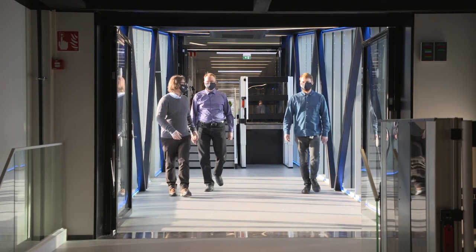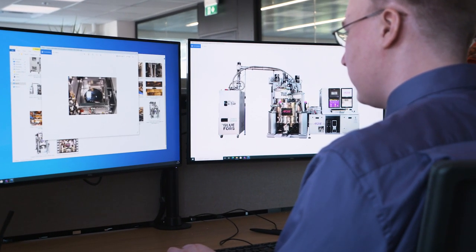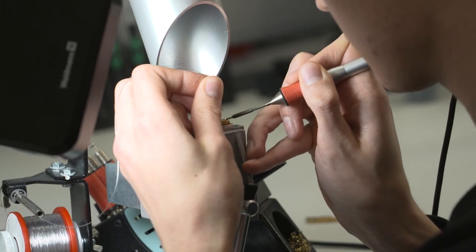Quantum technology has a big future and it's only in its infancy at the moment. Currently, BlueForce is working hard to make sure that the technology we produce supports the growth of this field.